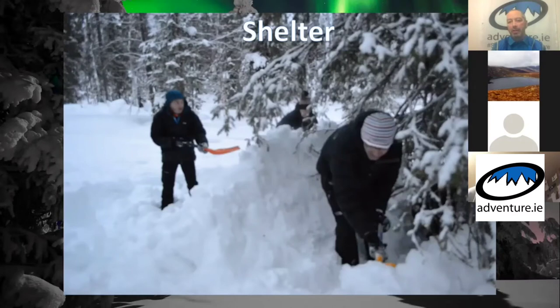Tree wells can also be quite dangerous — there are scary videos online of people falling into tree wells while skiing and not being able to get out, because the sugar snow has no grip or purchase. But they do have their uses as emergency shelter.